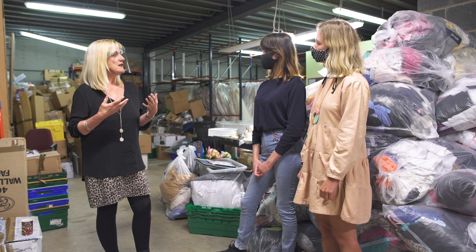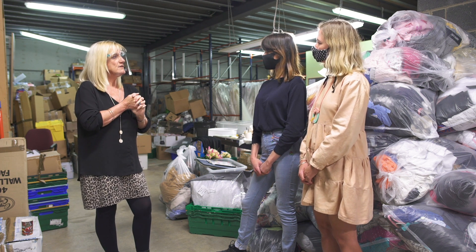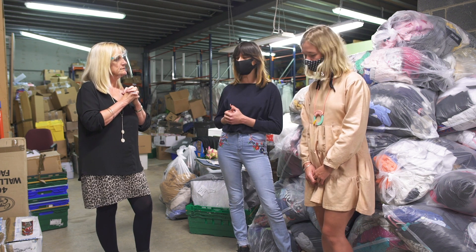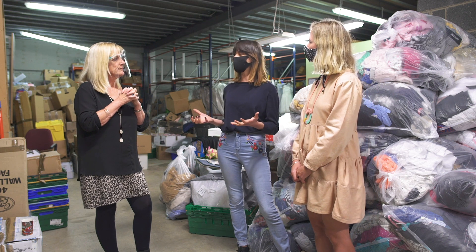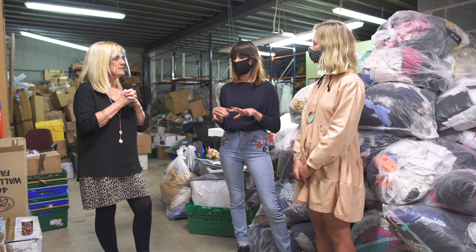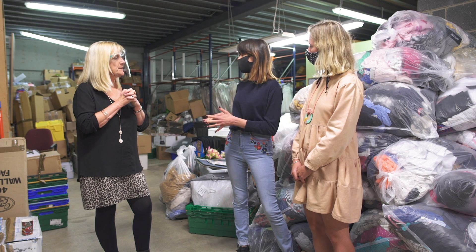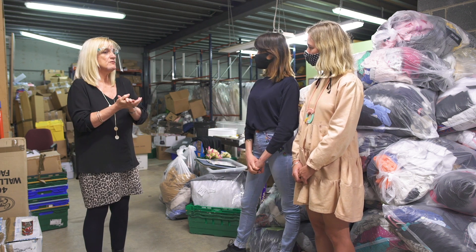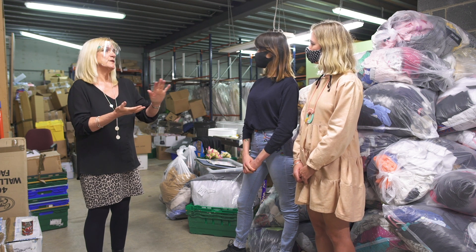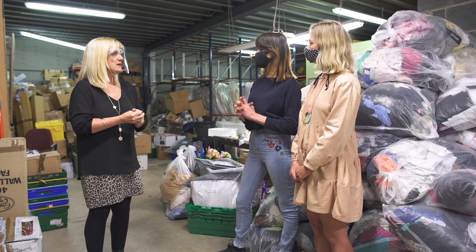Over COVID, loads of people were doing clear-outs of their wardrobes and asking us what to do with clothing they don't want anymore. What we were saying was to separate your clothing when donating to a charity shop between sellable items and items that aren't sellable and are more suited for clothing recycling. If you write on your bag 'not suitable for sale but great for textiles', we can put that to one side and send it direct to the recyclers — and you'll still get money for it. So it's still money going to charity.